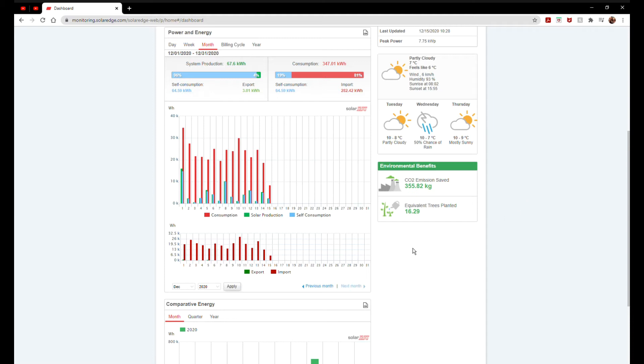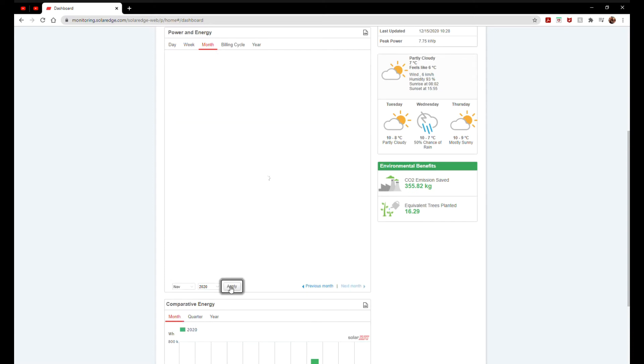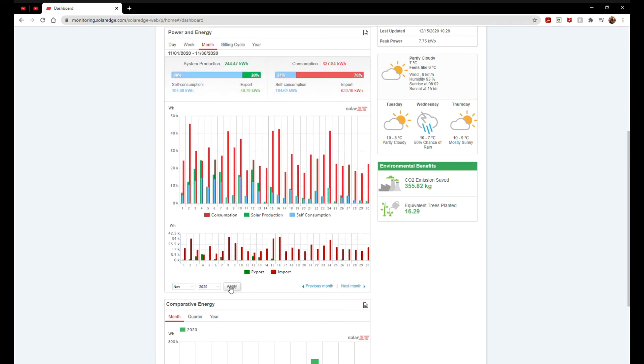Looking at November now. In terms of what we produced versus what we were projected to produce, we are always over — this is my third month review: September, October, November. September was a fantastic month; we did over 700 kilowatts, about 50 percent above prediction. October was less but still above predicted. November was only about 10 percent more than predicted, so at least we're on the plus side, but a pretty poor month overall.